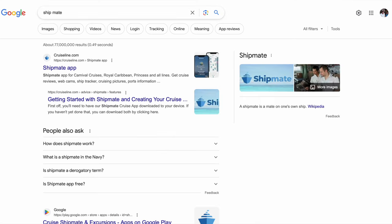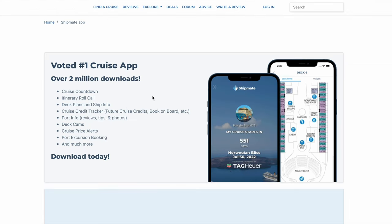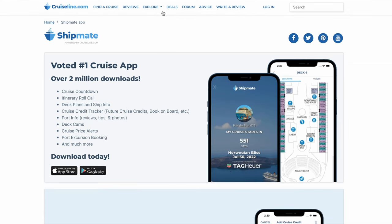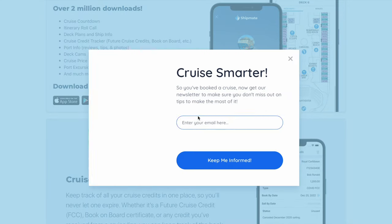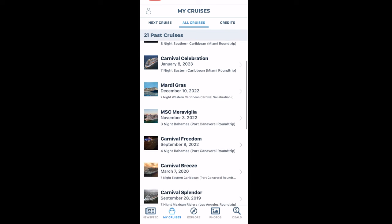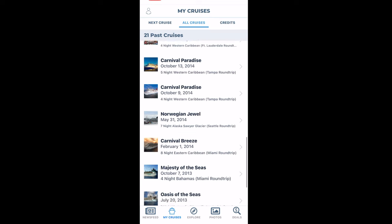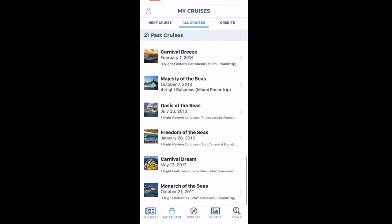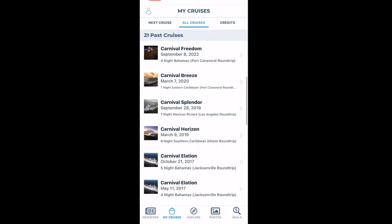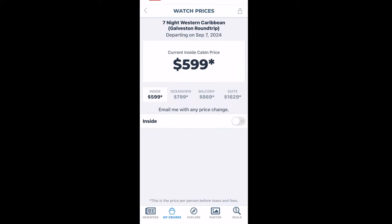The Shipmate app — I recommend everybody who cruises to get it. I've noticed lately less people seem to be using it, but it's available on Android and Apple. Here's a look at how the app actually looks on my phone from earlier today. What I like about it is it saves all your cruises — your past and future cruises. I have 21 past cruises, and as you can see my only upcoming one is 472 days away.